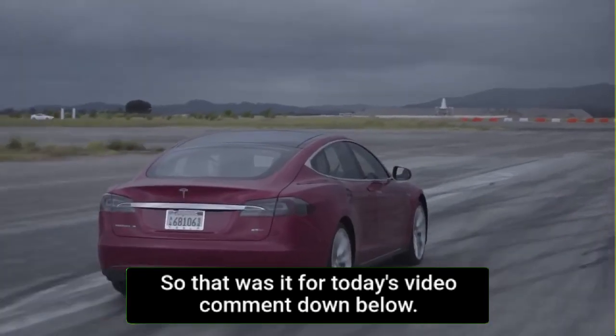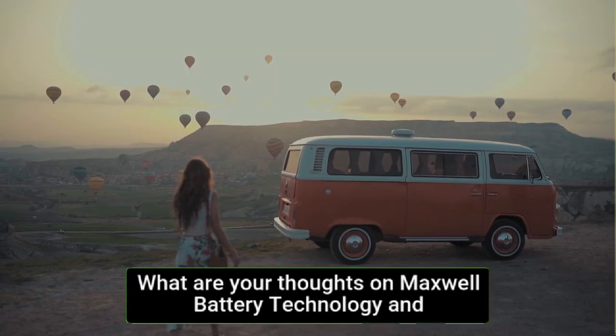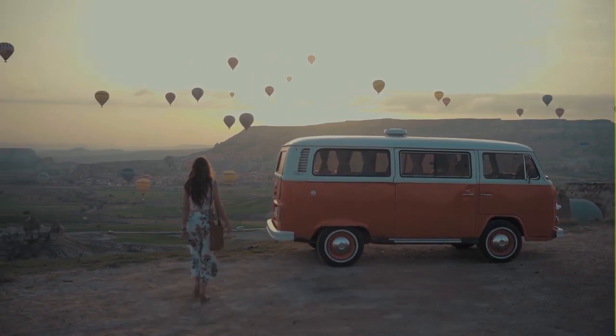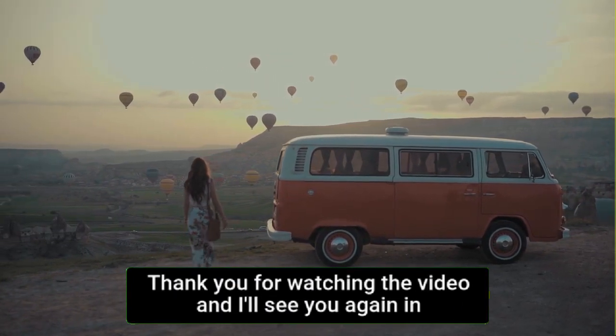That was it for today's video. Comment down below your thoughts on Maxwell battery technology and what you're expecting to see at Tesla Battery Investor Day. Thank you for watching, and I'll see you in the next one.